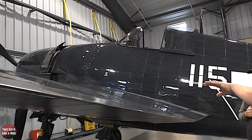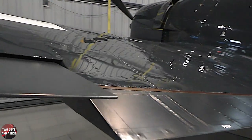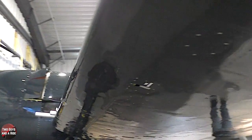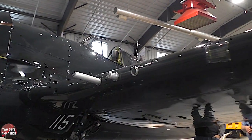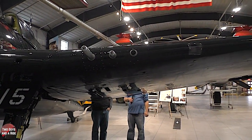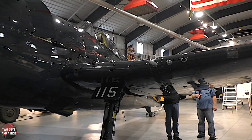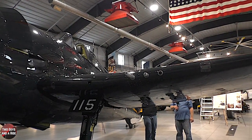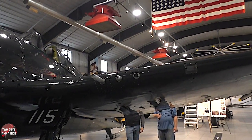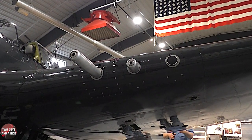On the top of the wing we have your guns — gun bays — and then ammunition boxes. The doors come open and we have dummy guns in here, but the Hellcat had six .50 caliber Browning machine guns, which is very common with a lot of the fighters — three on each wing.